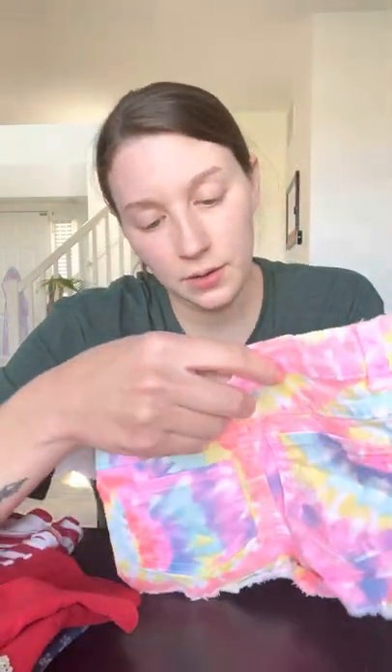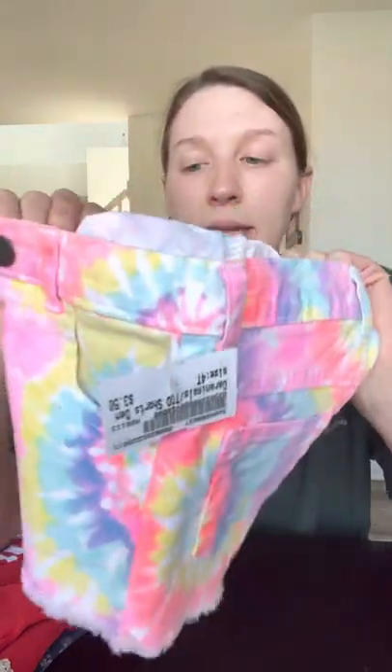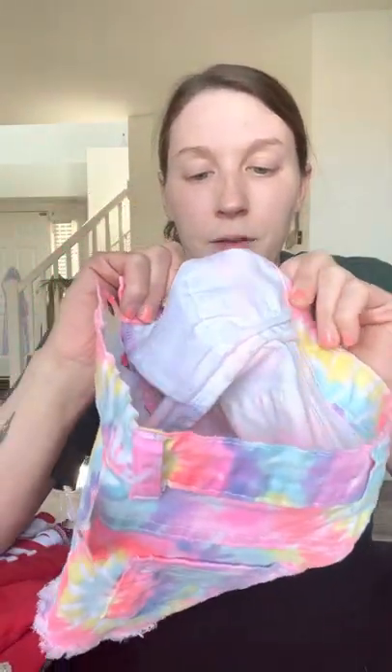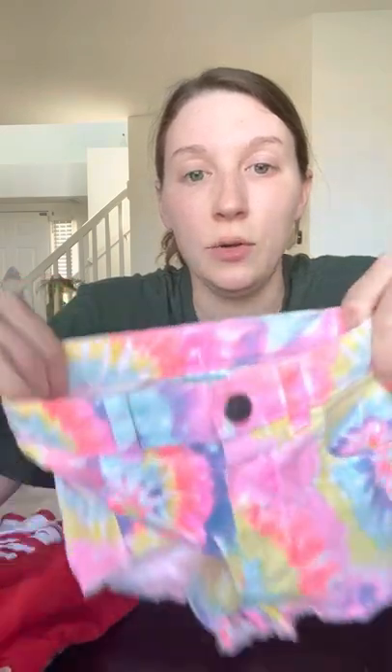I also got her a pair of Granimals tie-dye shorts. My kids have very thin waists and are, like most children, kind of disproportionate. So anything with an adjustable waist or a real drawstring is pretty much sold for us. We tie-dyed a couple of shirts a couple weeks ago and these would be really cute to wear with those, or because it has so many colors, she can wear it with almost anything in her closet.